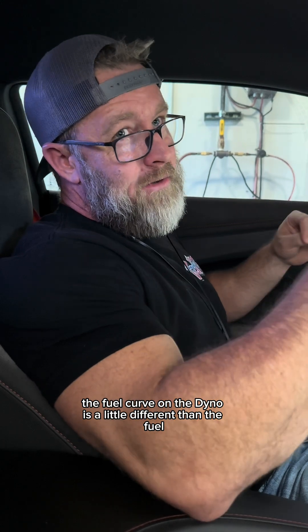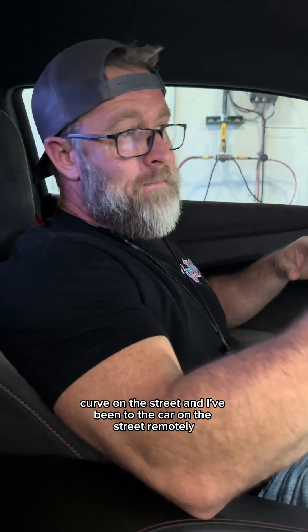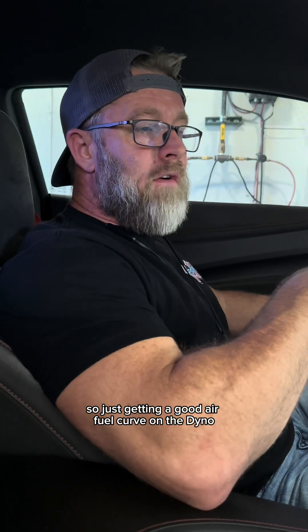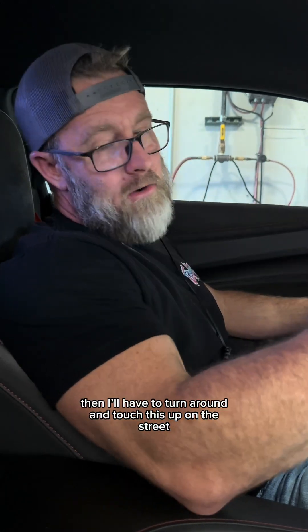Sometimes the fuel curve on the dyno is a little different than the fuel curve on the street, and I've been tuning the car on the street remotely. So just getting a good air-fuel curve on the dyno — of course then I'll have to turn around and touch this up on the street.